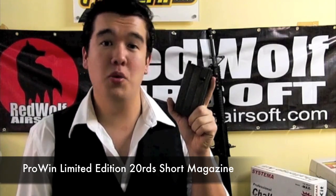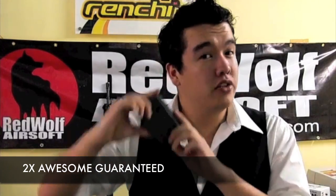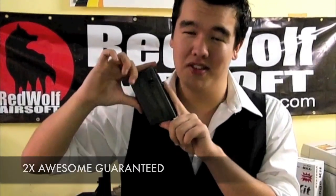The only thing this thing is missing is a VN-style short 20-round magazine — and we bring you this short VN-style 20-round magazine. It comes with all the awesomeness of a ProWin magazine in two-thirds the size.